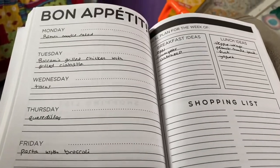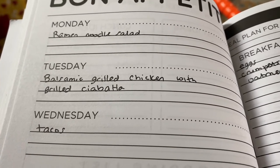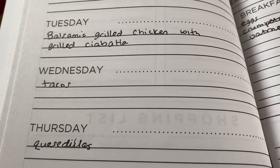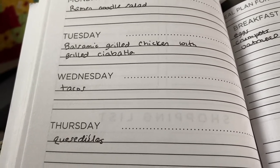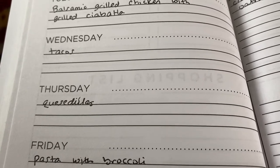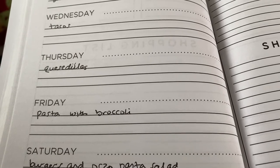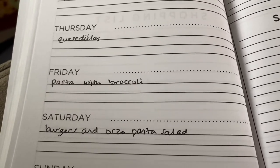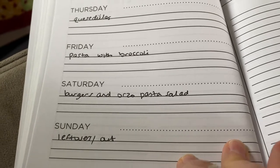Here is my meal plan for the week — not in any specific order; I'll just make them whatever day I feel like. Ramen noodle salad — I did make this in a video, I'll link that. Balsamic grilled chicken — I'm going to marinate chicken in balsamic vinegar, olive oil, and some spices, then grill it and add some bruschetta when it comes out. Tacos and quesadillas — I'll use the leftovers from whichever I make first for the second day. Pasta with broccoli, orzo pasta salad which I made in a previous video, and burgers on the grill. We'll have leftovers or do takeout for something super easy.